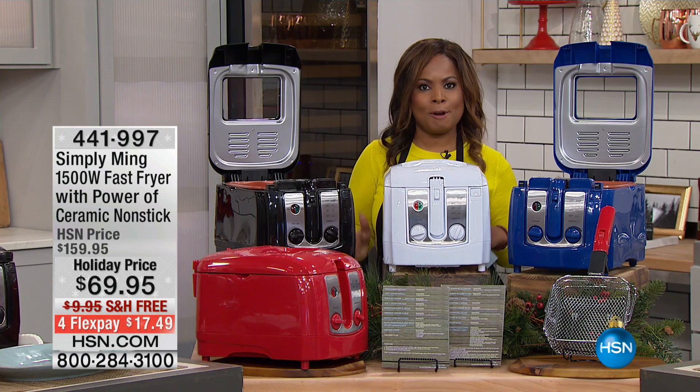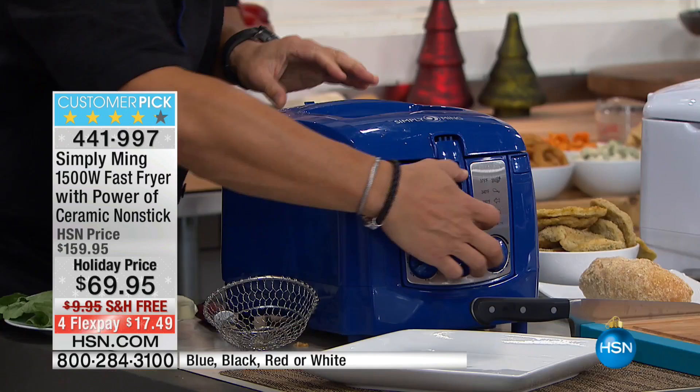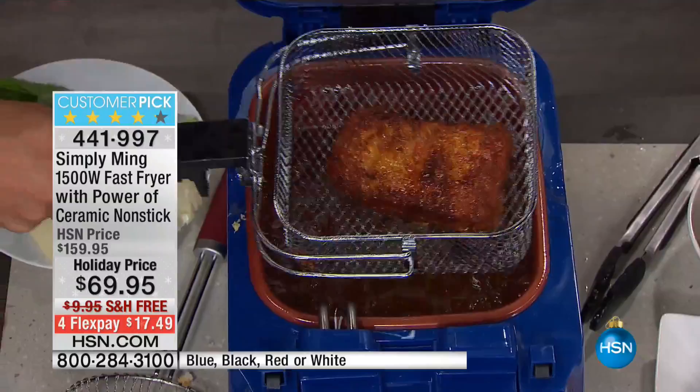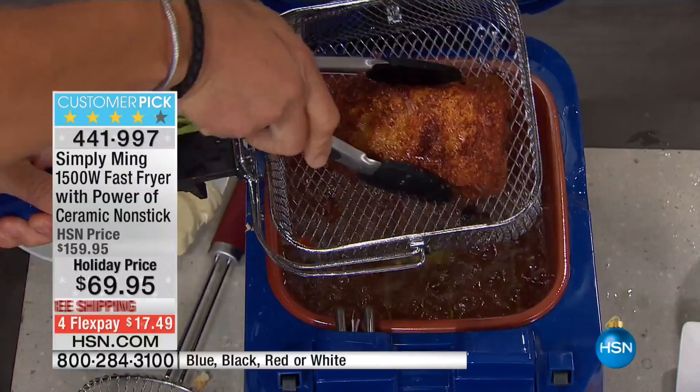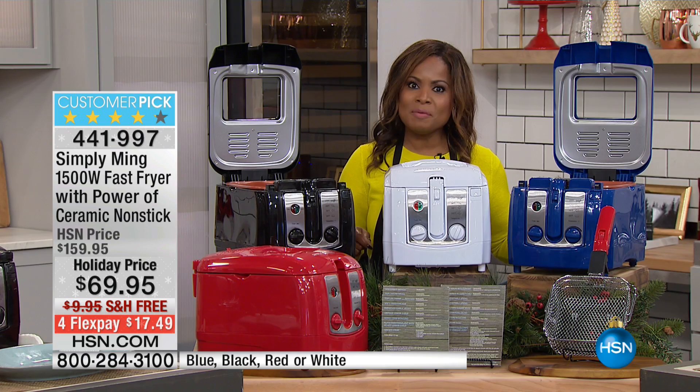We're going to give you a chance to shop with us for his fryer — an extraordinary customer pick. There are somewhere around 180 reviews on our website right now, and almost 120 of them are a perfect five-star score. Today you get to buy his 1500-watt fast fryer at the lowest price of the season.